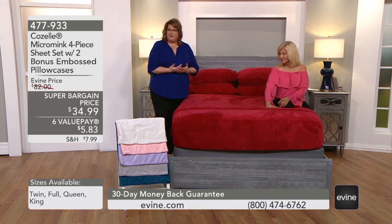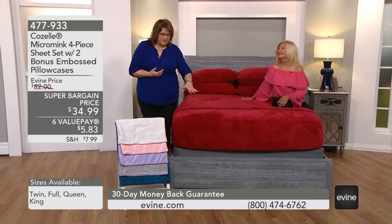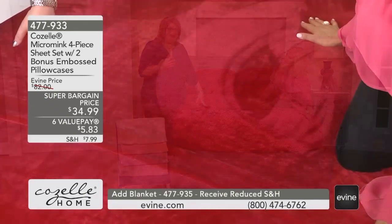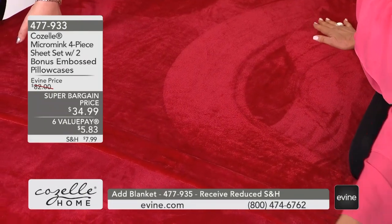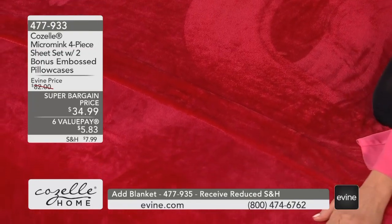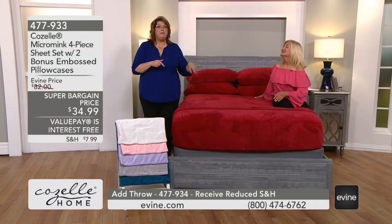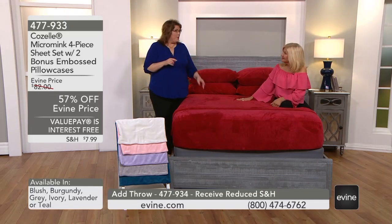We wrap that around ourselves and it feels so good. You get your fitted sheet, your flat sheet, and your four pillowcases. Care cannot be any easier — you're going to wash it, dry it, and put it back on the bed. And it doesn't fade. So if you love this burgundy, which is a true red, it will stay that color.